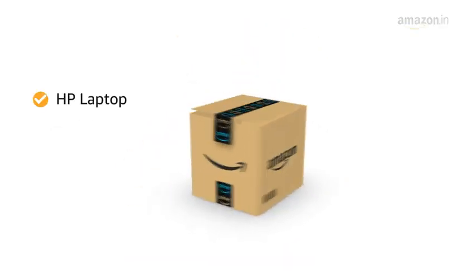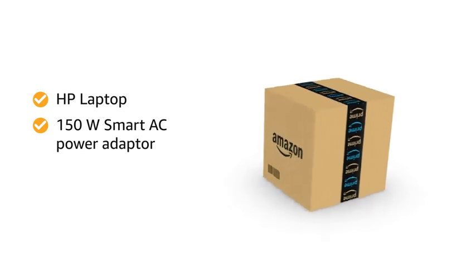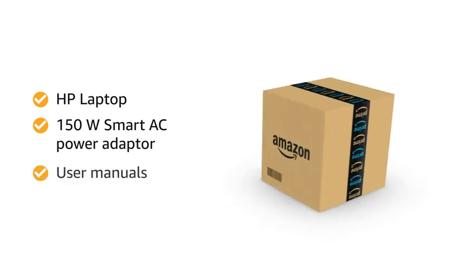Inside the box, you will find the HP laptop, a 150W Smart AC Power Adapter, and user manuals.